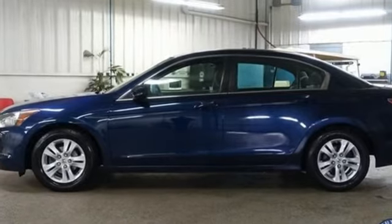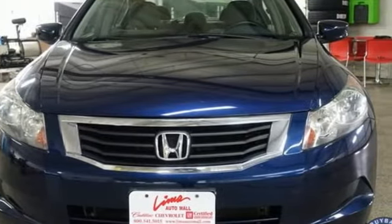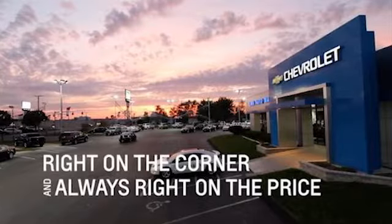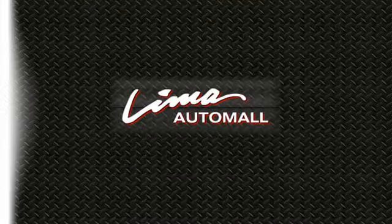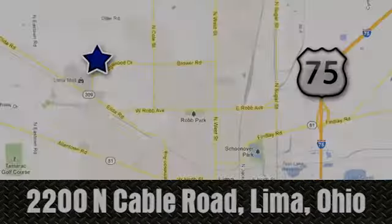Honda's created some of the most admired vehicles on the planet. You need to drive it to believe it. See it for yourself today. Right on the corner, and always right on price, Lima Auto Mall Chevrolet Cadillac, 2200 North Cable Road in Lima, Ohio.